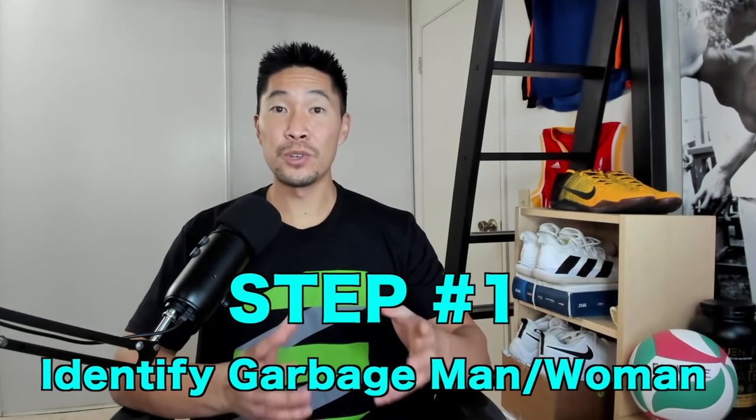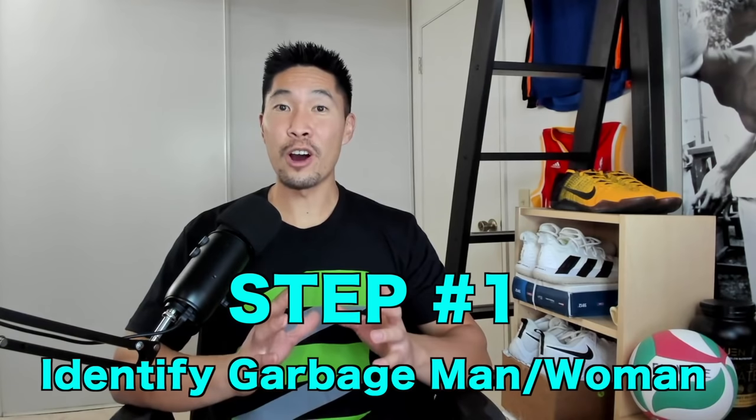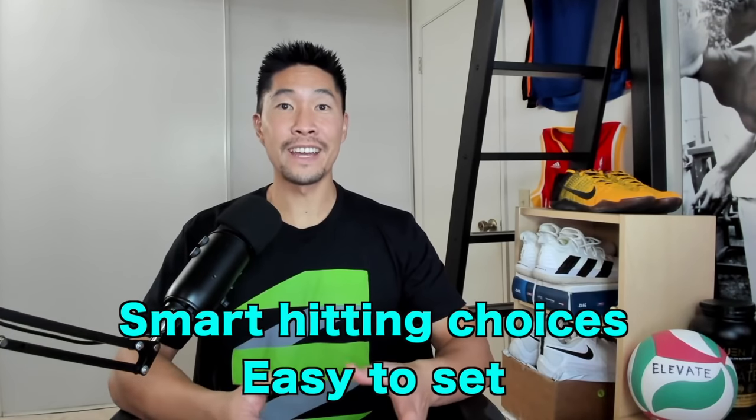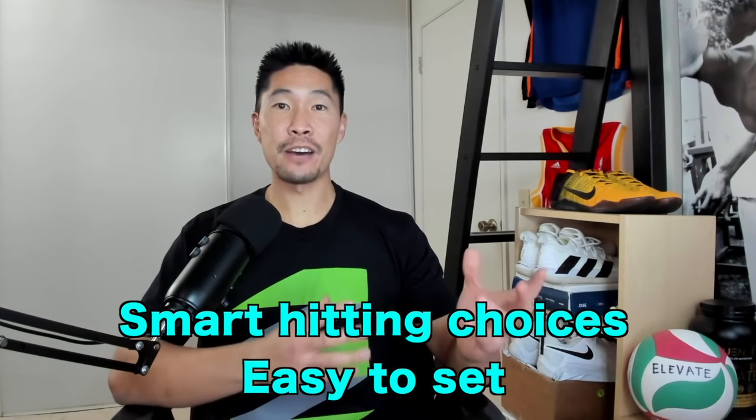Step number one. The first thing you need to know is where your garbage man or garbage woman is. This is the hitter that no matter what set you give them, they will always do something good with the ball and are easy to set — they essentially take out the garbage. This player might not be your most powerful hitter, because some dynamic hitters can only hit in-tempo or in-system sets. It's important to identify the garbage man for emergency situations, like when the pass is very far off the net or you don't know who to set. You can just throw it up to the garbage man.